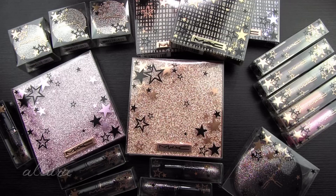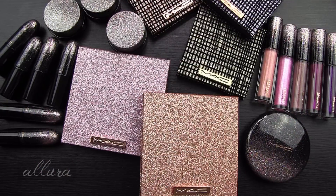Alright, let's check out MAC's holiday collection called Starring You. So this collection is available for purchase through MAC Cosmetics. It should also be releasing online at Nordstrom, and might also be available eventually on Ulta.com. I'll put a link in the description box to where you can find it.